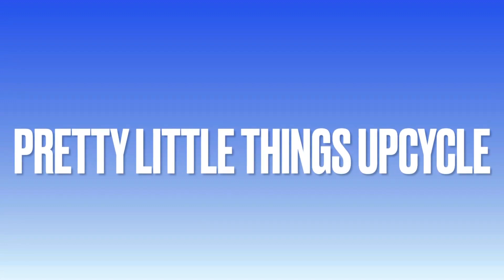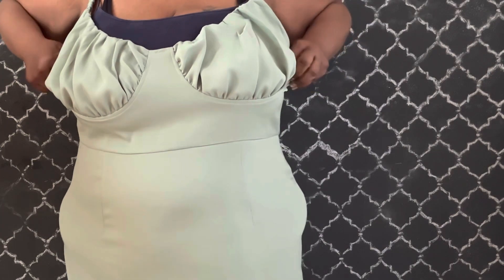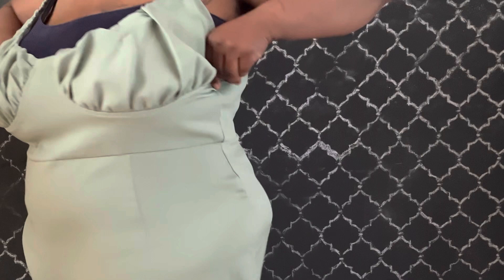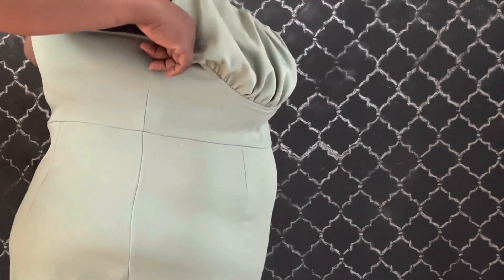Welcome to the channel XOXO Priscilla. This is an upcycle. Hi, so I got this money green dress from Pretty Little Things and I decided that I want to separate it. I really don't like it as a dress, so I want to see if I'll like it as a top. If you are interested in seeing how I changed it and whether or not I made a good decision, stick around.